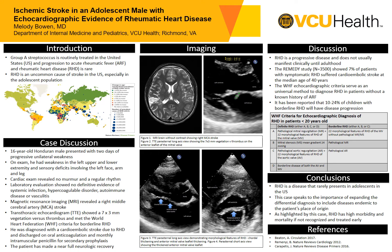In conclusion, rheumatic heart disease rarely presents in adolescents in the United States. This case speaks to the importance of expanding the differential diagnosis to include diseases endemic to the patient's place of origin. And as highlighted by this case, rheumatic heart disease has high morbidity and mortality if not recognized and treated early. Thank you for your time and have a great rest of your day.